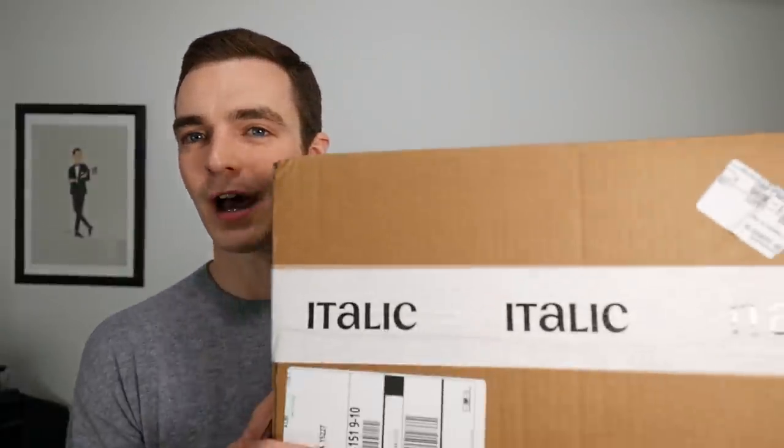Hey gents, today we are taking a look at Italic, and this video is long overdue because you guys started asking me about this company over a year ago. In the time that I ordered this cashmere sweater back in the fall and planned to do this video, this company completely changed their business model and launched a pair of white sneakers, which is really what finally pushed me to do it.